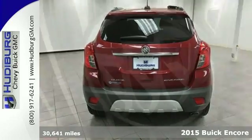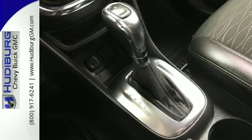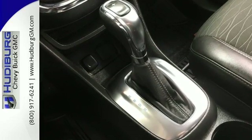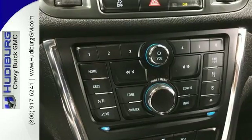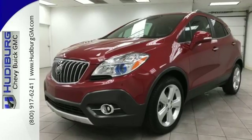You will drive with the utmost confidence knowing that this SUV has your back with Stabilitrack and a rear view camera. Add smart features like Buick IntelliLink and OnStar with 4G LTE and built-in Wi-Fi hotspot and this Encore is your perfect driving companion.